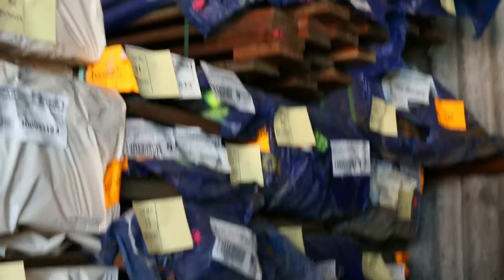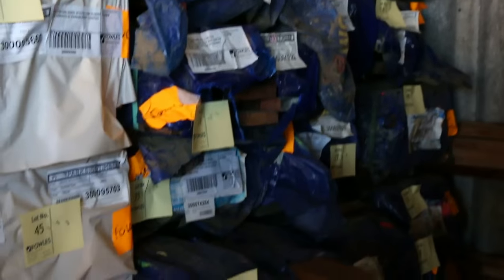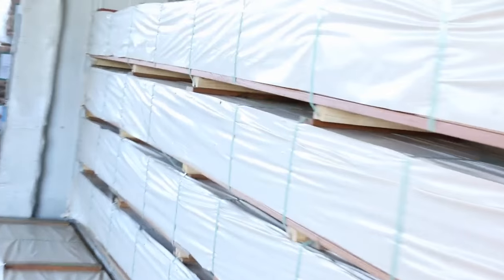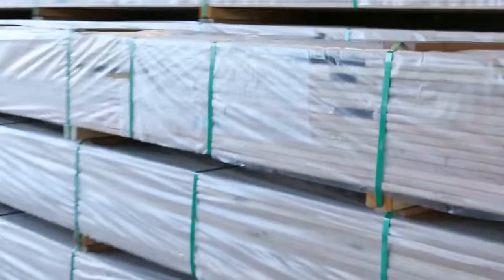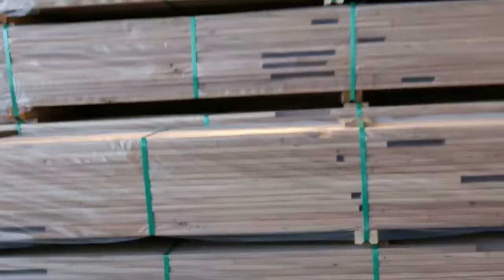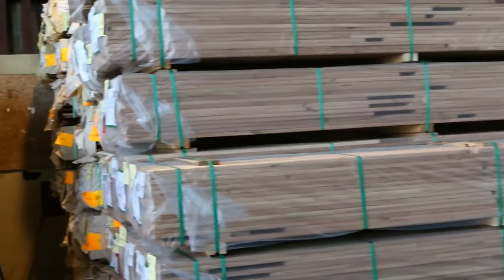We've got a heap of decking in tomorrow as well — 135 by 19 and 140 by 25 in the spotted gum, plenty of decking there tomorrow. We also have a big heap of black butt decking at 86 by 19, spotted gum in the 135 by 19, also in the 86 by 19 and a 135 by 32.